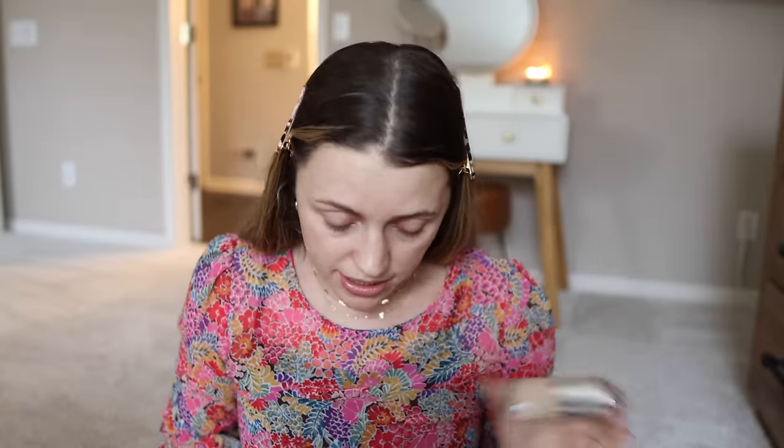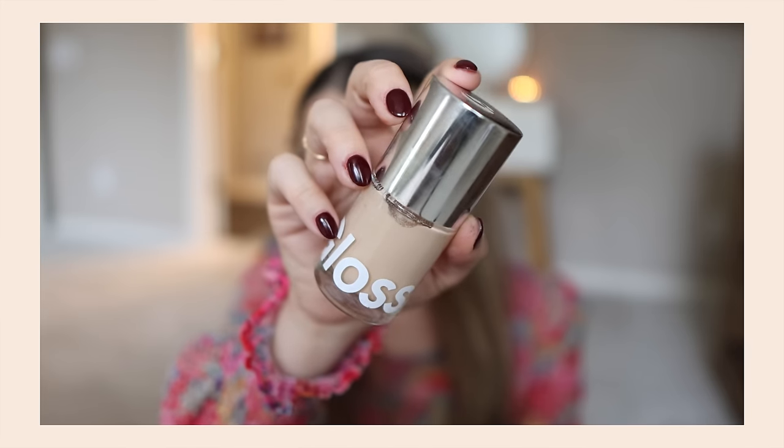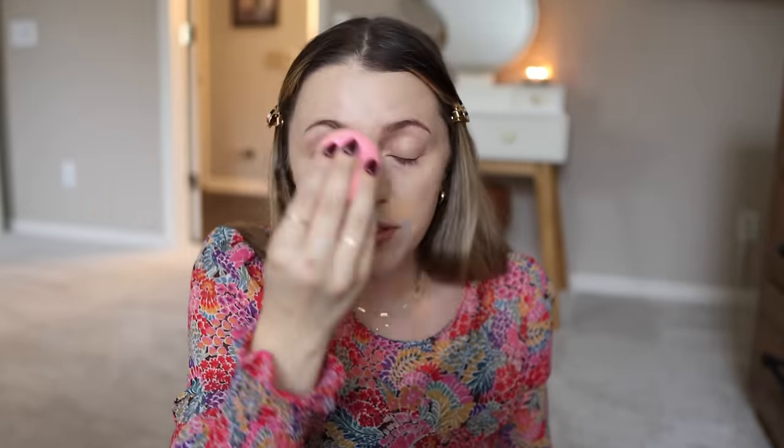I'm just gonna throw on my foundation and concealer. I'm still trying out the Glossier foundation. So many people are like, 'Oh my gosh, I love it!' I don't know that I love it. I don't think it's bad — there are definitely foundations I've tried that I'm like, 'Never in a million years.' But I don't know that I love it as much as other people do. It's actually looking really nice over this moisturizer. Part of it was because I was having dry skin issues — it would break apart on dry skin. I've also learned with this less is more, and it looks a lot better when you use less. I'm still testing it out.